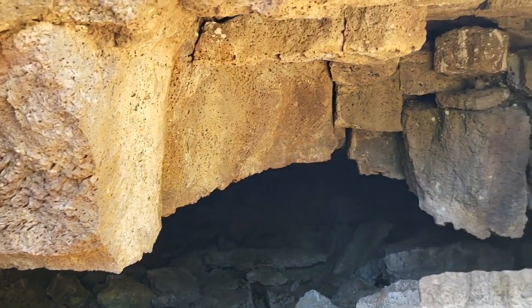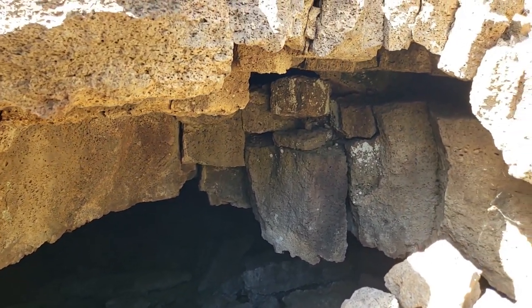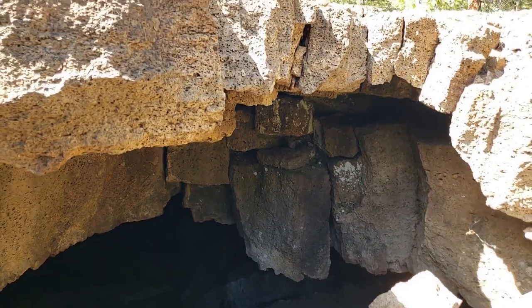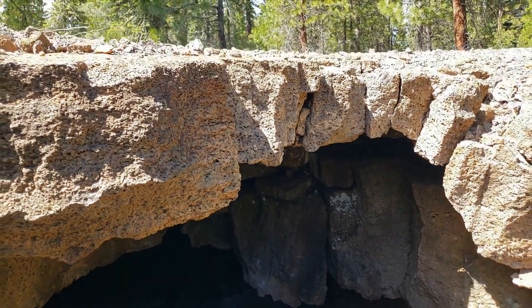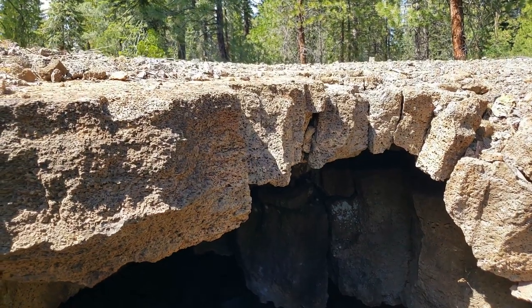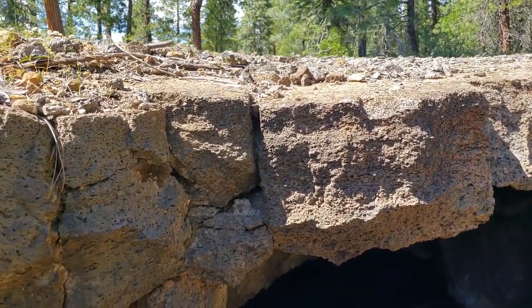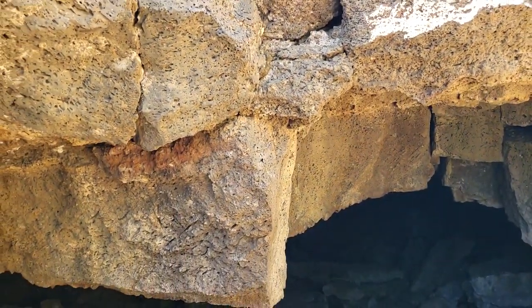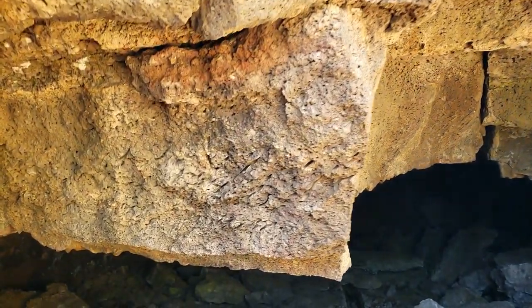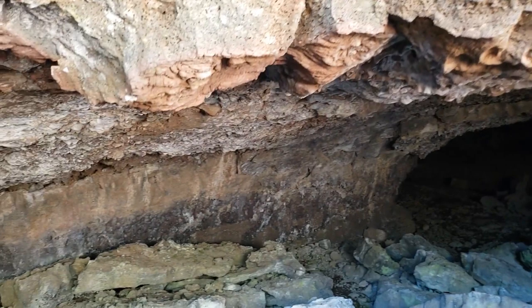Anyway, it is interesting because there is only a very thin layer between the outside world — as you can see here, the trees growing on top of this lava rock — and then, well, maybe a foot or two feet and you are inside this cave.